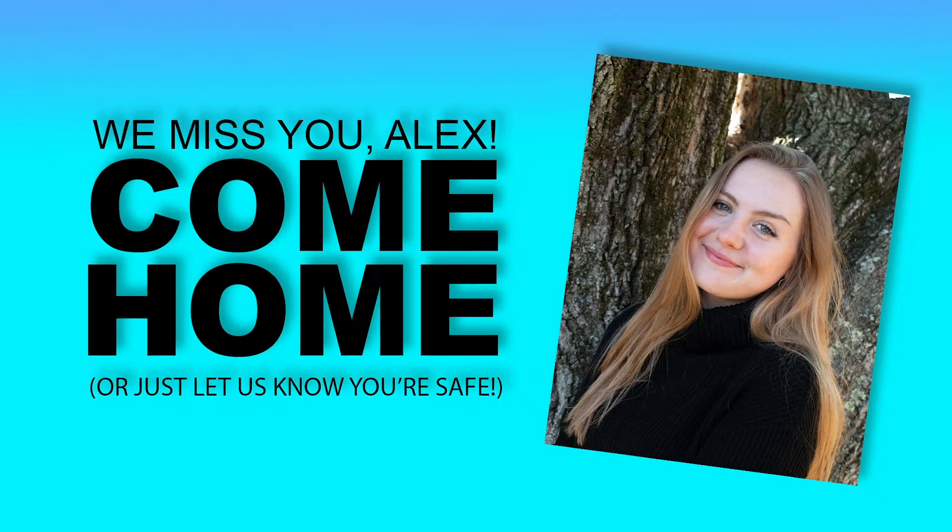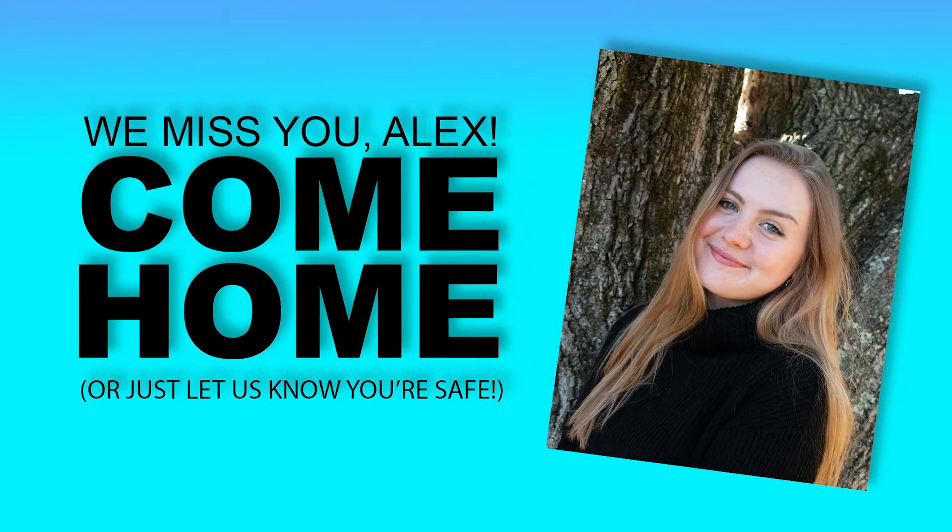Should we say something about Alex? Yeah, go ahead. Hi Alex, if you're seeing this, we hope you're okay. Please contact us if you see this video. This video is dedicated to Alex DeSantos.